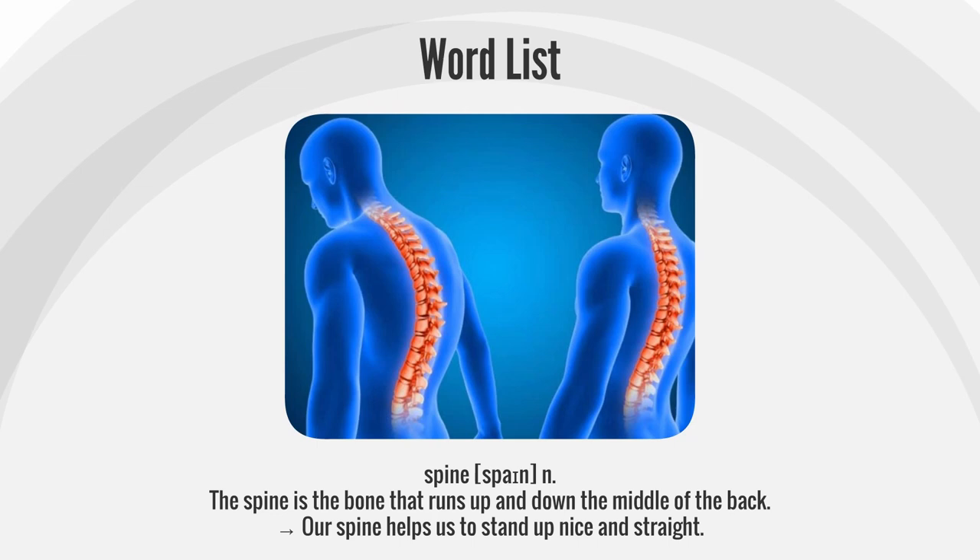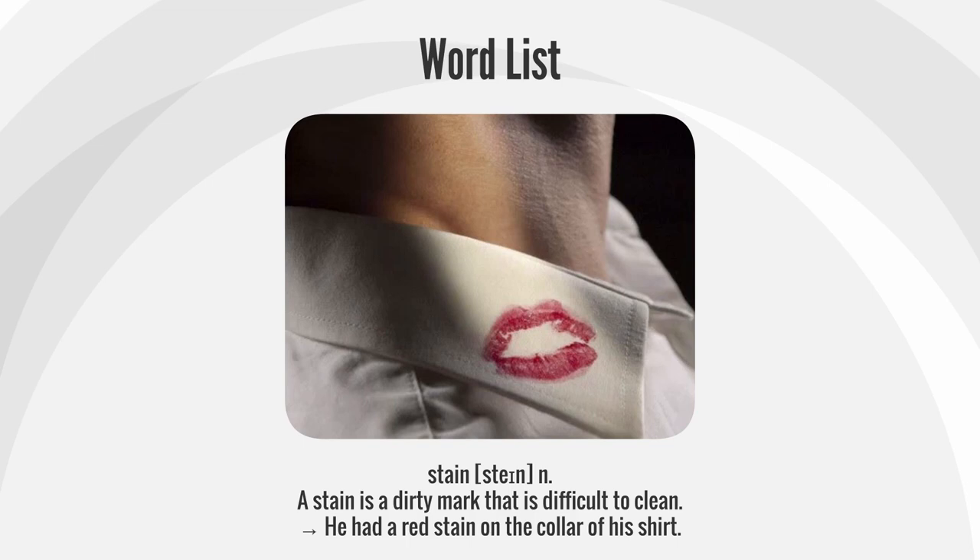Spine. The spine is the bone that runs up and down the middle of the back. Our spine helps us to stand up nice and straight.